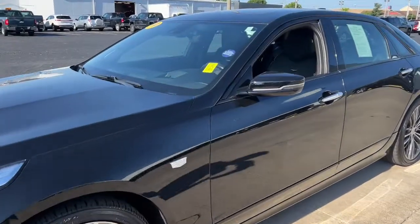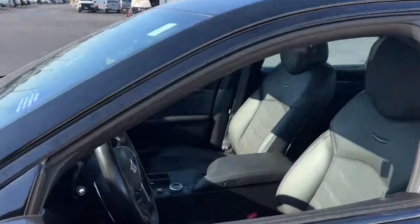Quietly luxurious, unmistakably prestigious — that's the CT6 sedan.